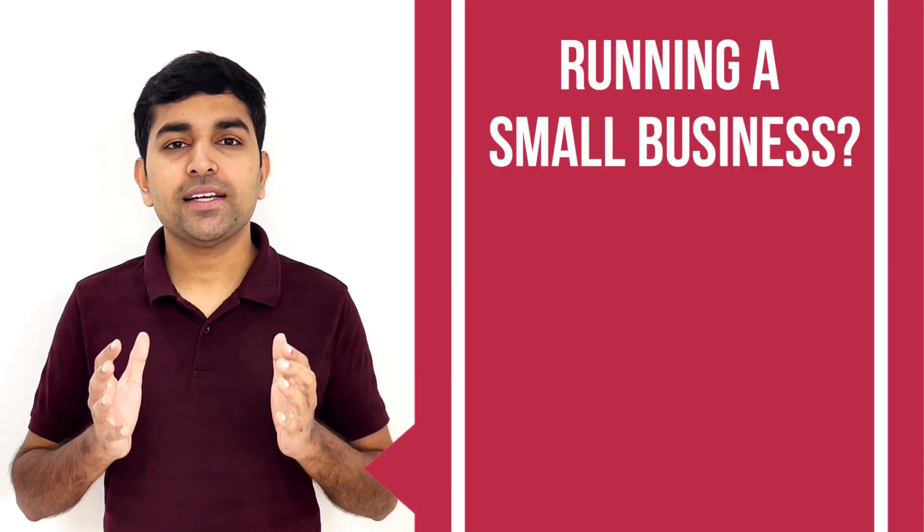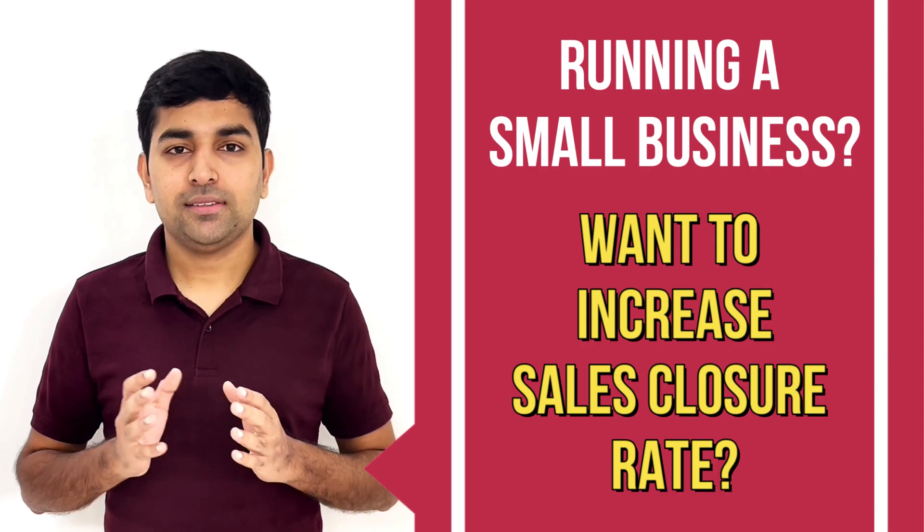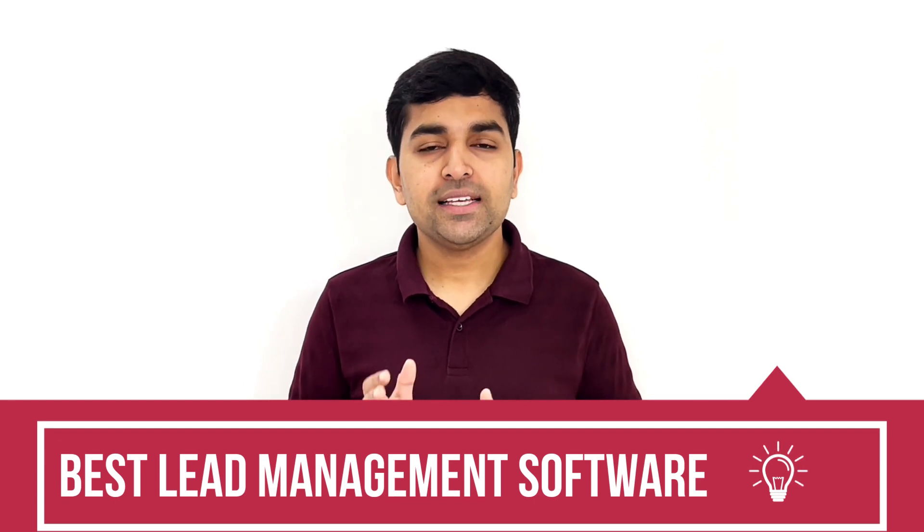Are you running a small business and facing difficulty in managing all your leads and improving your conversion? Here is a simple and perfect solution that will help you improve your closure rate by at least 200 to 300 percent in less than 90 days, with the help of Solid Performance Lead Management software, where you can easily manage all your leads in an effective way.